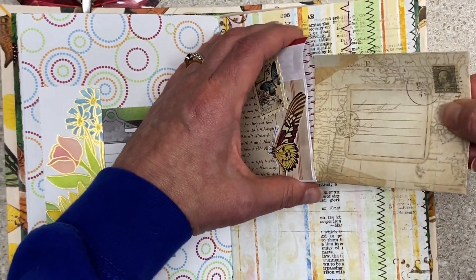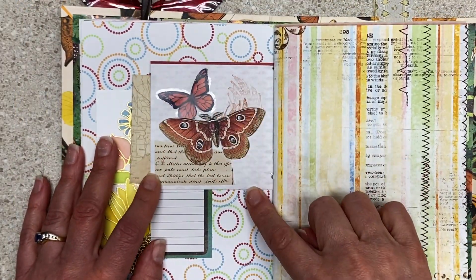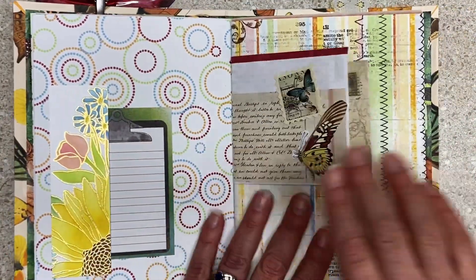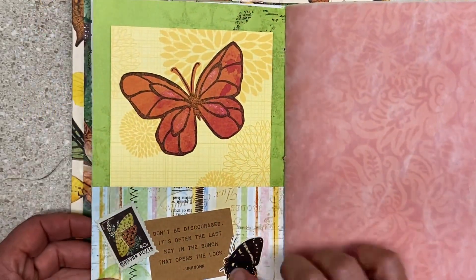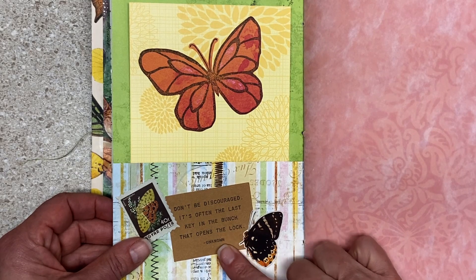It's actually junk mail — use that junk mail. And then on the back again, a little bit of stamping for interest, some collaging, a sticker and a die cut. Kind of like this page, just how it all lays out. 'Don't be discouraged — it's often the last key in the bunch that opens the lock.'